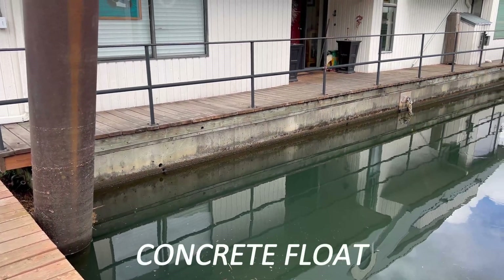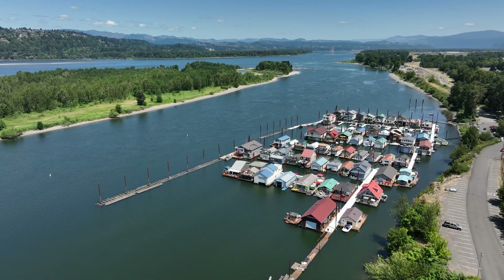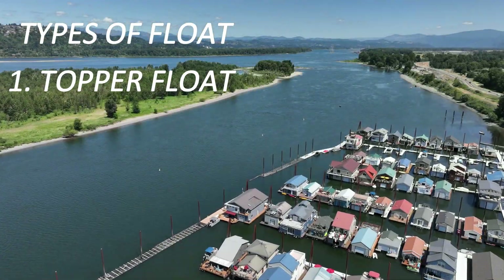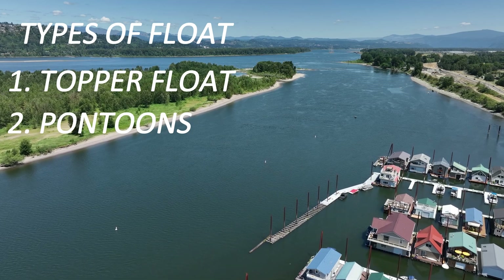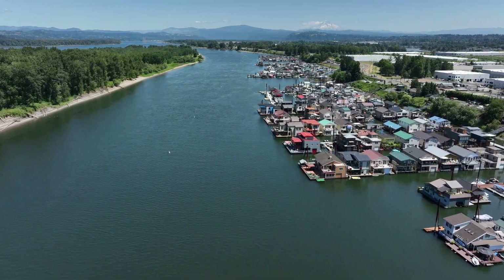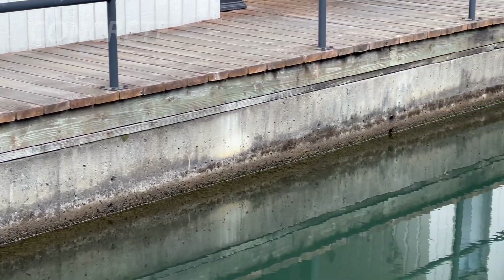I would guess that concrete floats make up about two to four percent of the total number of floats under floating homes in and around Portland. There are a couple of other types of floats that are not financeable: topper floats built on tires with flotation underneath, pontoons or hulls made out of marine grade plywood, and barges. If you want to get a loan to buy a floating house, it's going to have to be on either a log and stringer float or a concrete float.